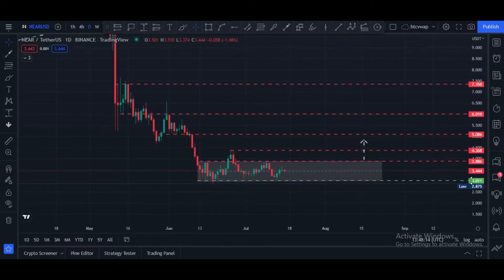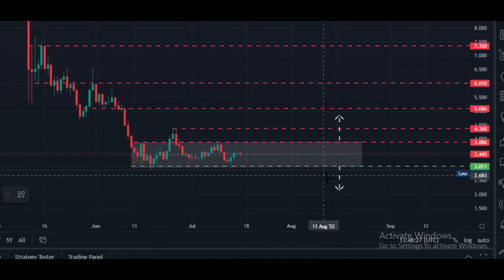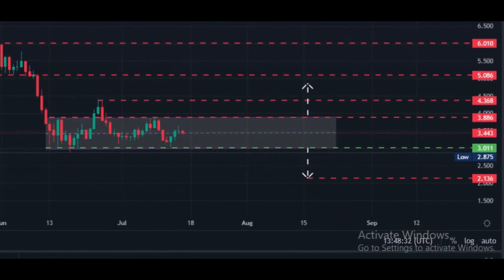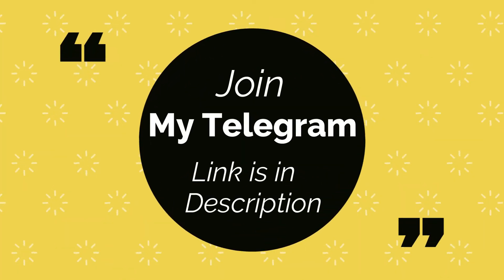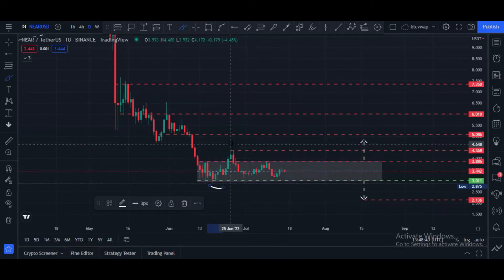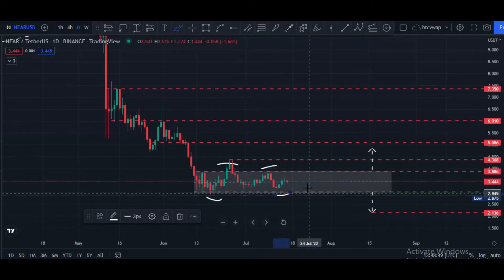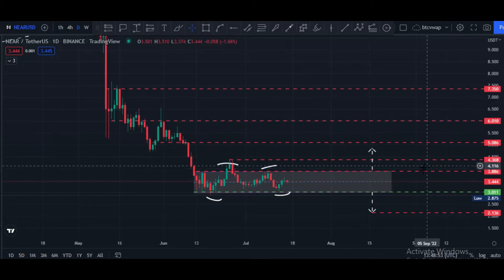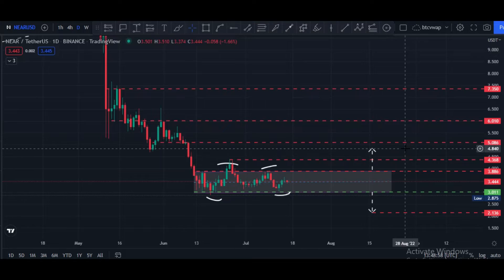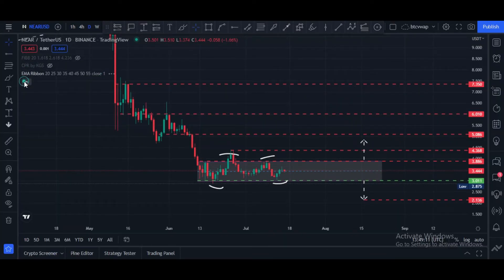If price breaks this towards the downside, our potential target would be $2.13 price area. Currently price is in consolidation — when price touches this level it bounces back, and when it touches the upper level it bounces back towards the downside. Once price breaks upside, next target is $4.35 to $4.80, maybe $5.00. If price breaks to the downside, next potential target is $2.13.